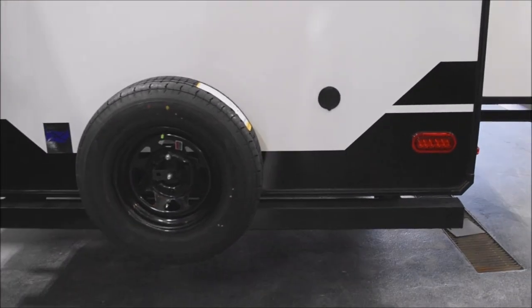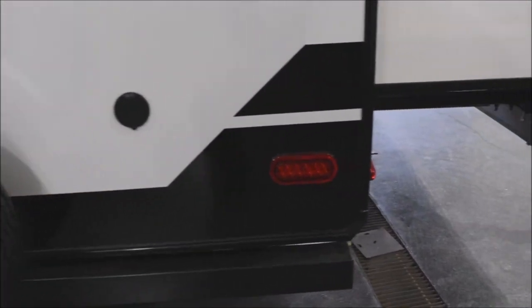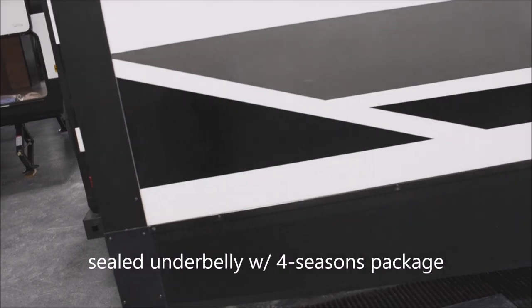Here's your spare tire mounted on the back, spray-down port included, and around over towards the camping side is the second of the two slide-outs.